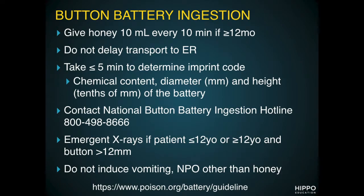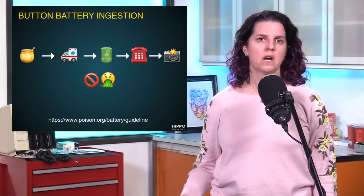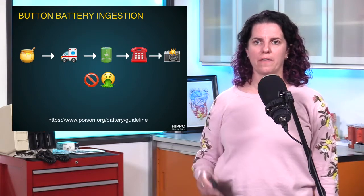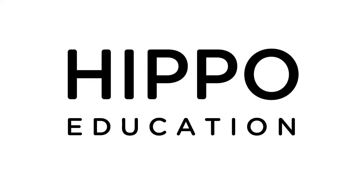Here's a way to remember everything in a nice emoji sentence: honey, then to the ER, figure out what that battery is, call the hotline, take an x-ray, and never make them puke.